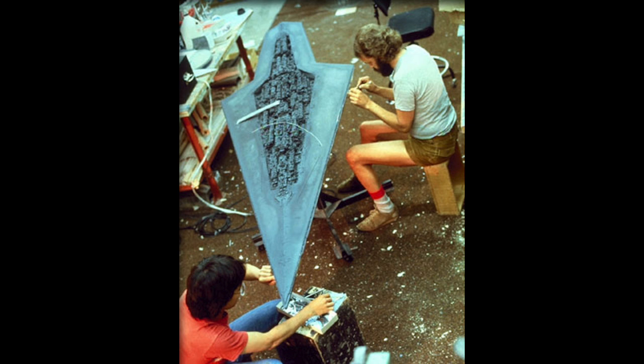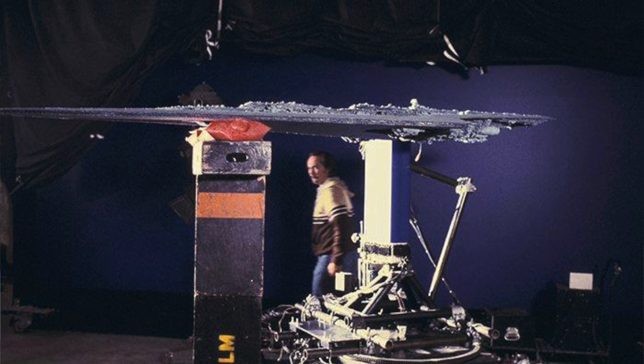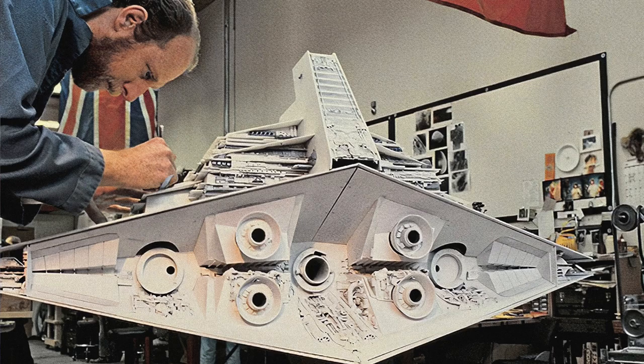I remember doing Darth Vader's ship — we had that long, nine-foot cantilever, really thin. I proposed three different ideas; we'd pursue a little bit of each and see which would be the best. Not that we necessarily voted on it, but there was a consensus about which direction we should head.